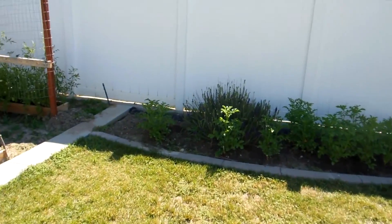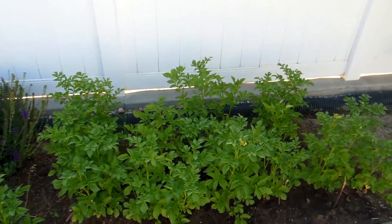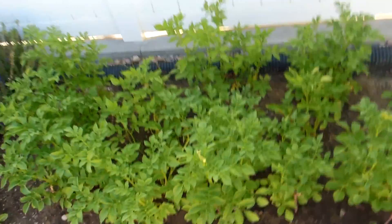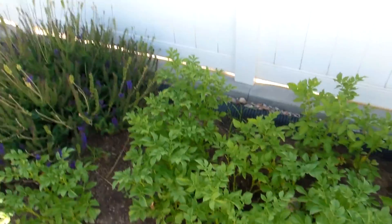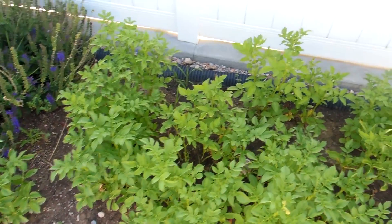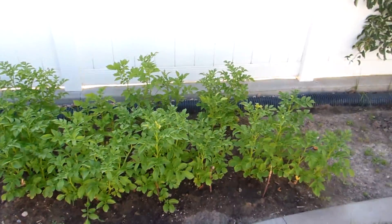The other potato patch is looking pretty good. The ones over here are all coming up well, and flowers or buds are starting to form, which is fantastic. Some are taller than others, but overall it looks good. That's the side garden.